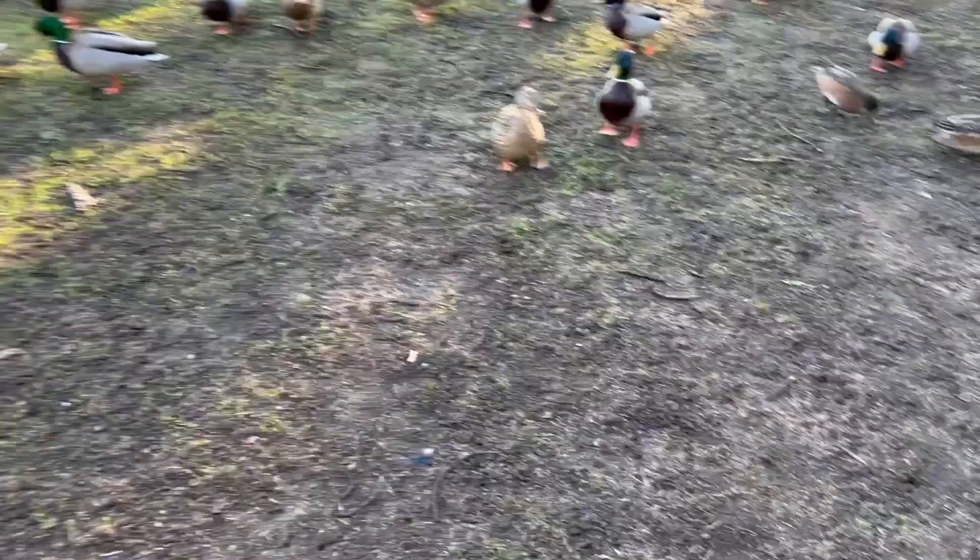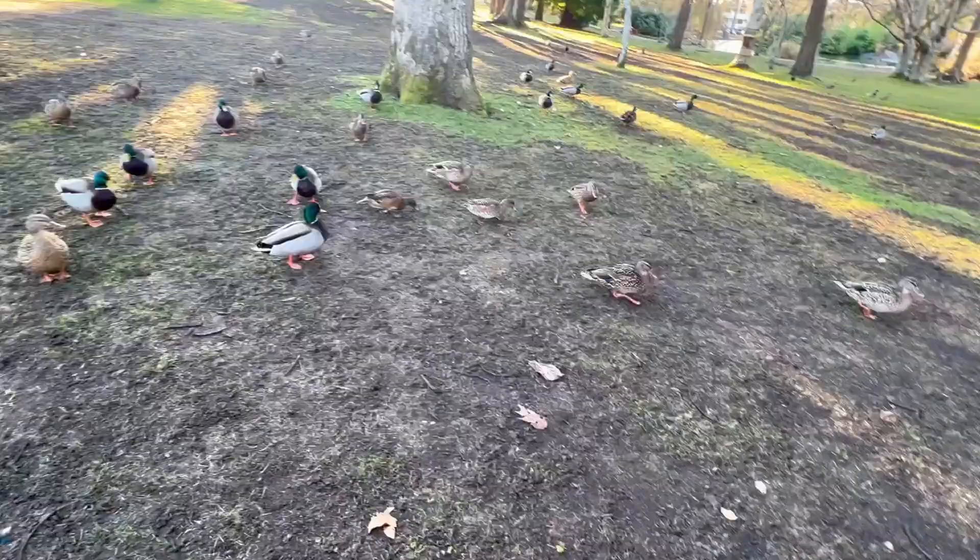Right now, the ducks think I am feeding them, so they are surrounding me. It's pretty fantastic!